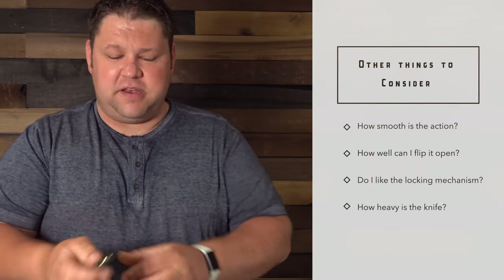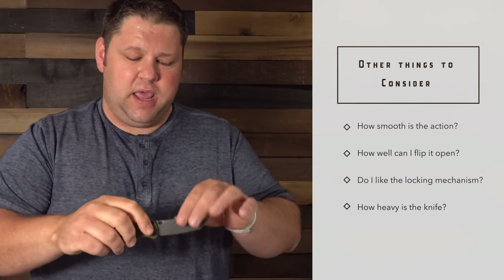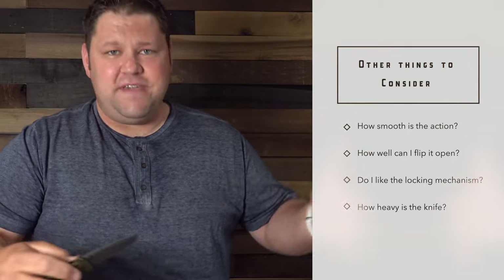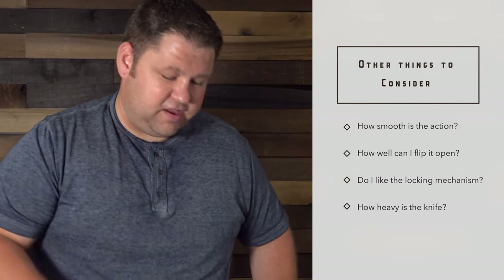There are a few other considerations when choosing your everyday carry knife. If you can get your hands on the knife at an actual store, you might be able to feel through some of those considerations — like how smooth is the action, how well can I flip it open, how's the locking mechanism, is it rigid, how heavy is the knife? There are just numerous considerations there.